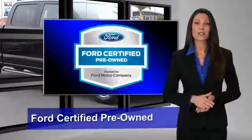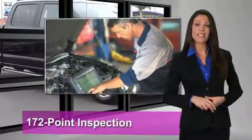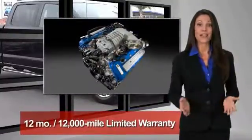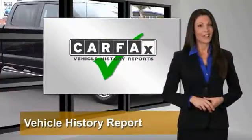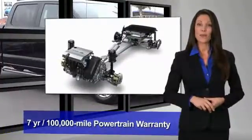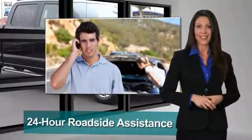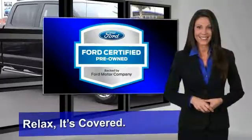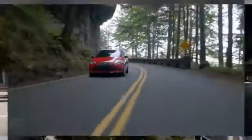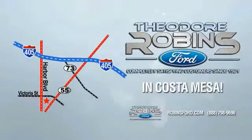This Ford Certified Pre-Owned vehicle has undergone a rigorous 172-point inspection by factory-trained technicians — we notice everything. Enjoy the confidence of the comprehensive limited warranty that offers coverage on more than 500 components. Relax, it's covered. See your dealer for details. This is the time to experience the difference at Theodore Robbins Ford on Harbor Boulevard in Costa Mesa.